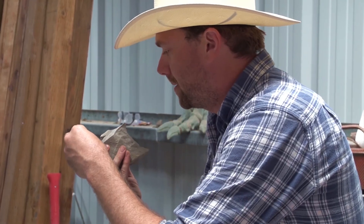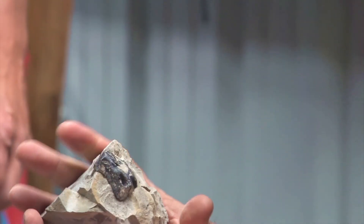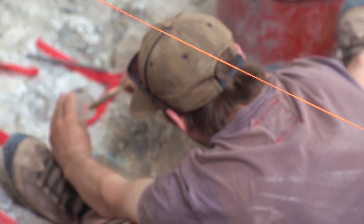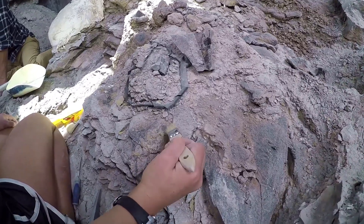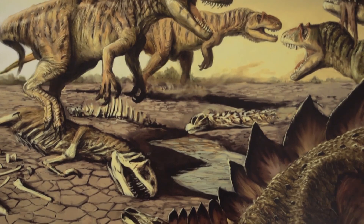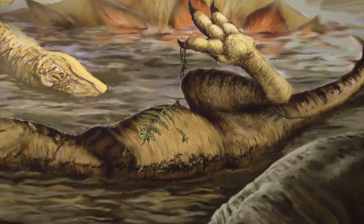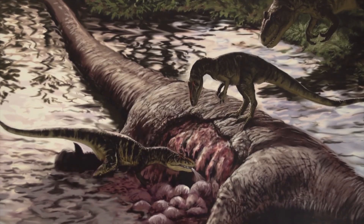Coming out here last year, I brought a binder full of all the different papers published about the quarry — all the different theories trying to explain what's going on here. I was fascinated that there could be so many different ideas about this one place. The great part about working up our hypothesis is that we're really blending a lot of things together: part of the process involved a drought assemblage, part involves the bloat-and-float idea in this ephemeral pond, and part involves a certain amount of water toxicity. We're finding evidence to link together a lot of old hypotheses.